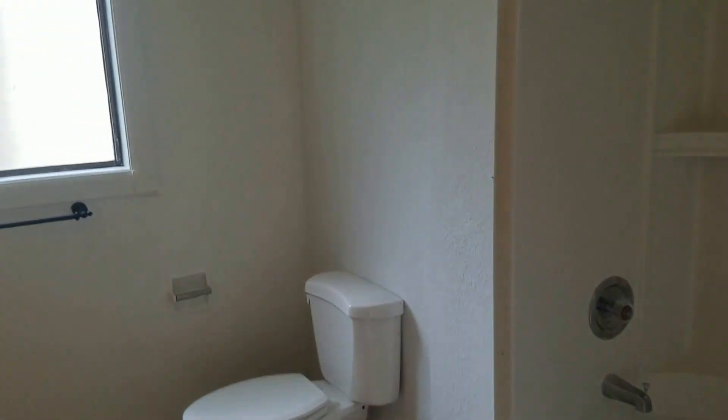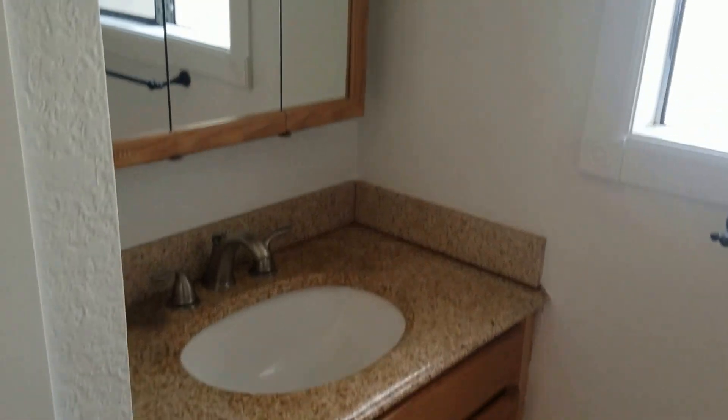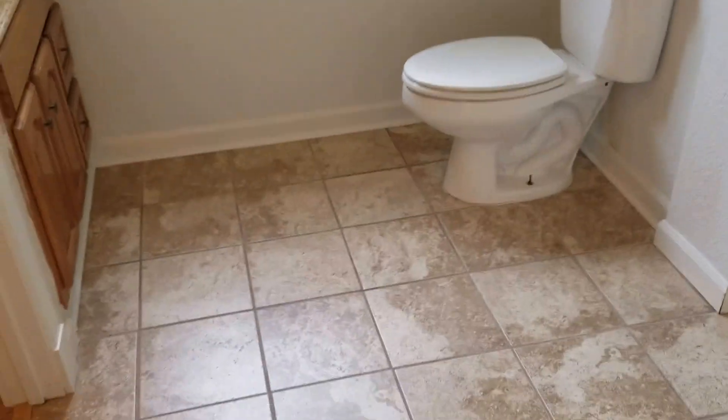And then the master bath — full shower, updated vanity. You get the washer and dryer here in this closet. The master bath is a good size too. If you want, you can actually add a shower here as well, or put the laundry side by side. There's tile floor.